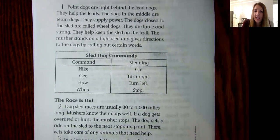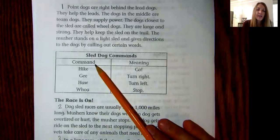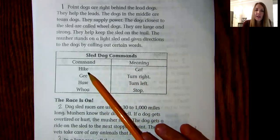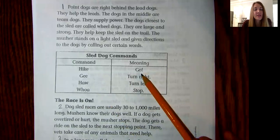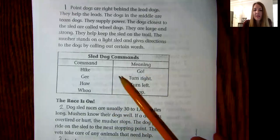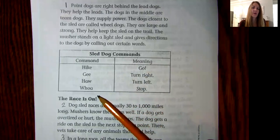The musher stands on a light sled and gives directions to the dogs by calling out certain words. Now this is a table — a common feature in non-fiction texts. And if you haven't realized already, this is non-fiction; this is giving us real information about sled dogs. They list the command on the left and the meaning on the right. If the musher says "hike," that means go. "Gee" means turn right, "ha" means turn left, and "whoa" means stop.